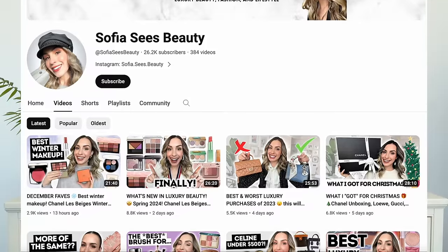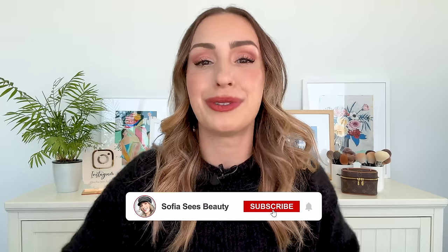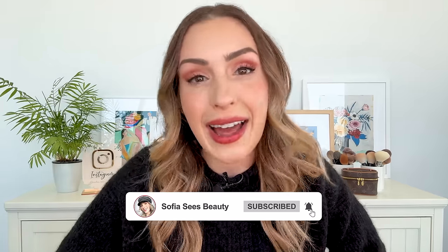By the way, if you are new here — hi, welcome! My name is Sophia and I help you shop for luxury. I spend my money so that you don't have to. I love luxury beauty. I do a lot of new makeup reviews, fun and helpful guides. So if you love luxury beauty, hit that subscribe button to join our fam. We would love to have you. And with that, let's get back to the rest of my favorites and fails.